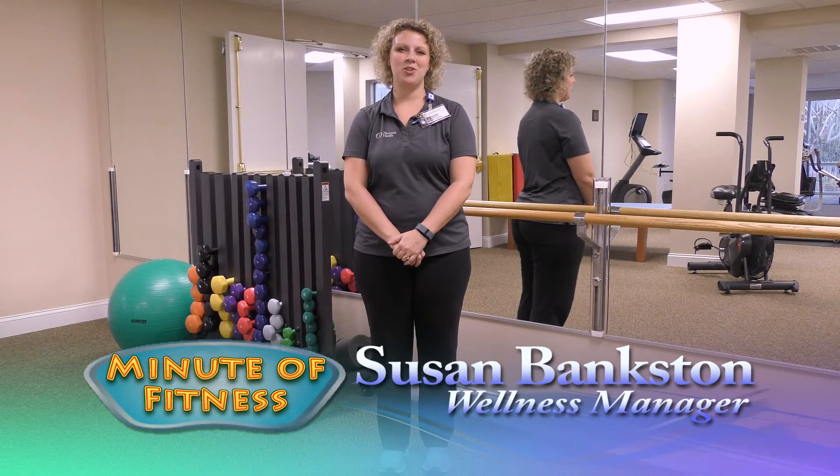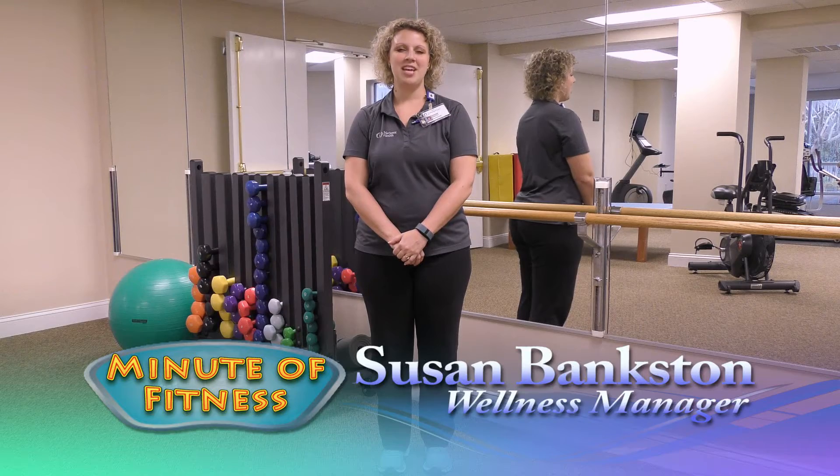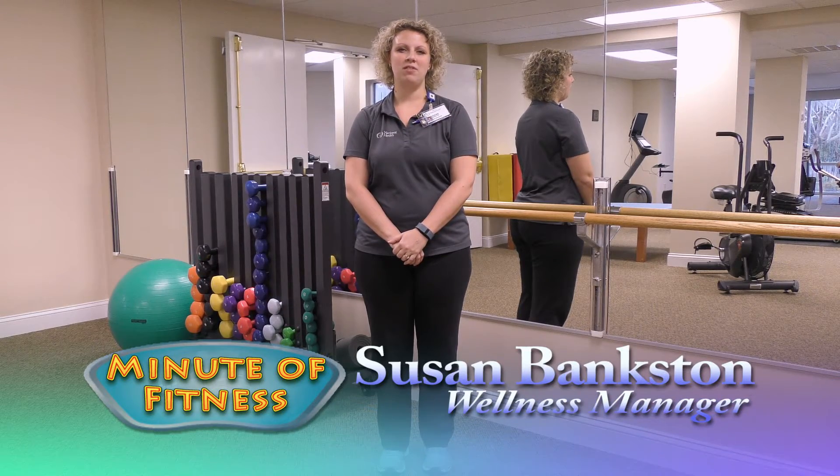I'm Susan Bankston, the Wellness Manager at Carlyle Place Navicent Health, and this is a Minute of Fitness. Today I'm going to talk to you about the importance of lower body strength.